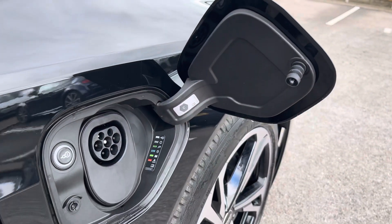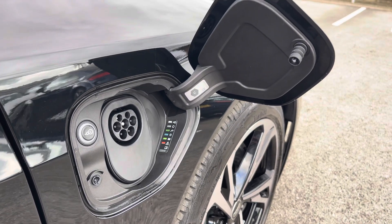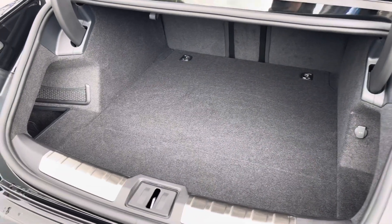Either side of the vehicle we have ports for AC and DC charging, and this vehicle provides you with 238 miles of pure electric drive.